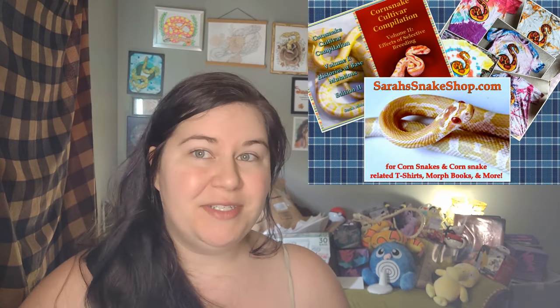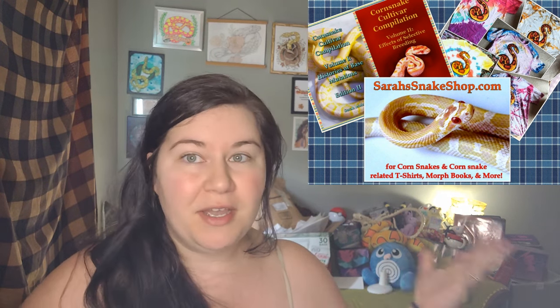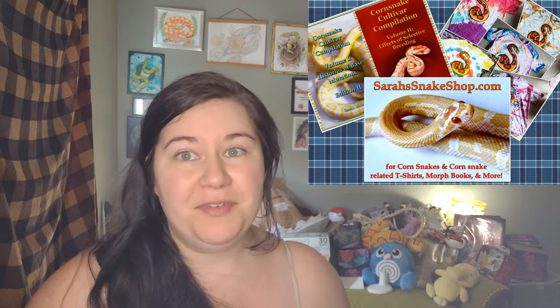Also, I have a website, sarahssnakeshop.com, where I sell corn snakes and corn snake accessories. So if you are looking for a corn snake, I pretty much have corn snakes available all year round.